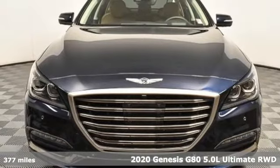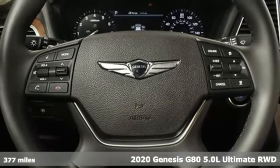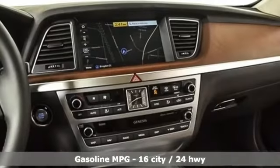Here's a 2020 Genesis G80. This G80 brings intelligent technology and robust performance, all in an elegant package. It comes with the features you need and, better yet, want.